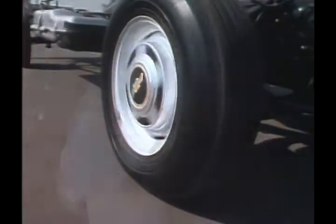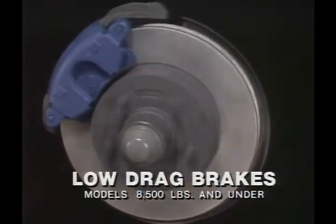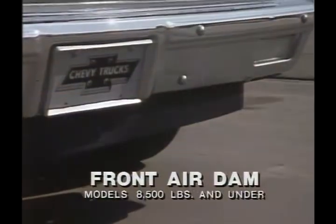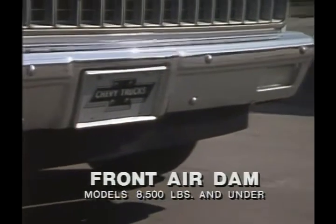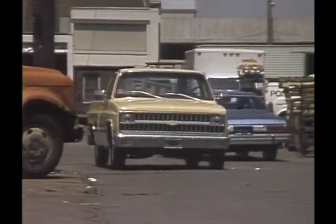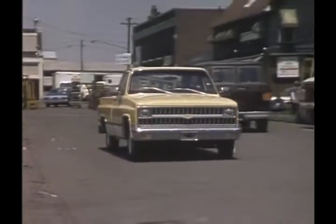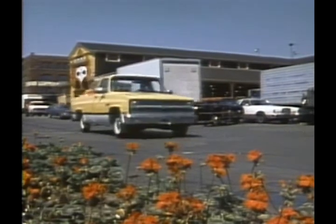Rolling resistance is also reduced by the use of low-drag disc brake calipers, which help the wheels roll easier than those with conventional calipers. There's efficiency in Chevy's aerodynamic styling — crisp and contemporary — with an air dam up front that directs air smoothly under the vehicle to reduce turbulence and drag. Selective weight reduction over the last two years has helped improve fuel economy without sacrificing toughness and utility. Impressive operating efficiency: it's an important step ahead for every Chevy light duty.